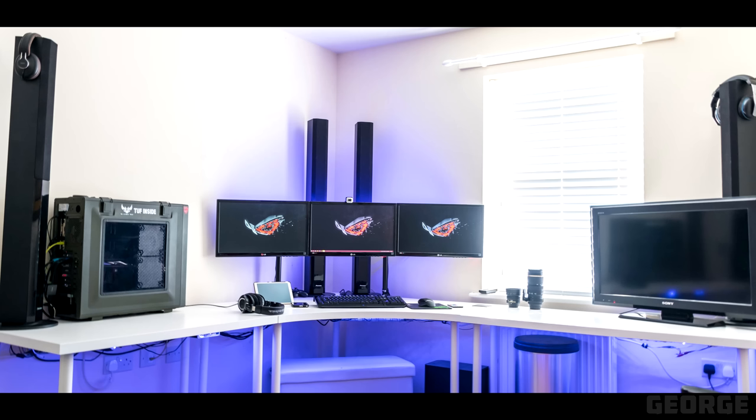Nothing really to criticize here — I'm really impressed with the clean and symmetrical setup you have. As always, I'll leave a link to the parts and specs down below. Thank you George for entering Setup Wars.